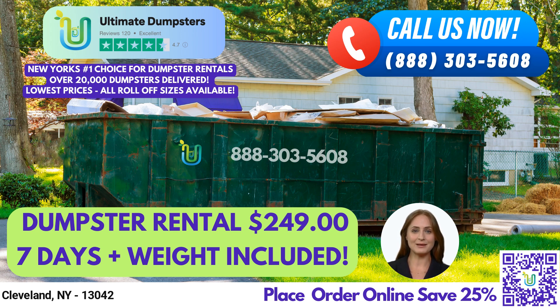If you're interested in placing an order with us, you can either call us directly or use the QR code in the video to place your order online. And don't forget, our current platform is offering 25% off dumpster rental orders by placing an order online.